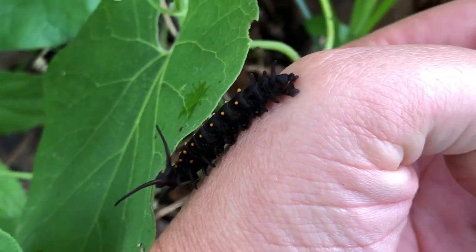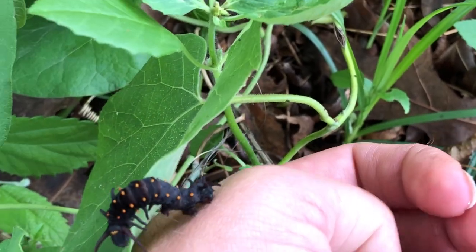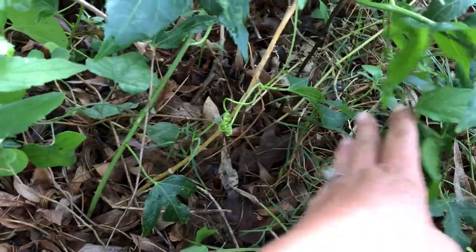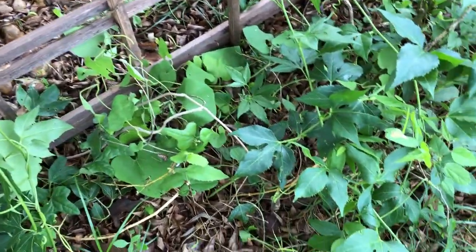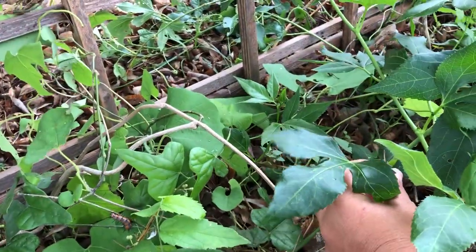You want to make sure that if you're handling caterpillars, first, you know exactly what kind they are — butterfly caterpillars — because some caterpillars can sting you and some can even send you to the hospital. Like an asp: if you were to get stung by an asp caterpillar, that would be a very painful sting from their little hairs. So definitely know what you're touching before you touch it.